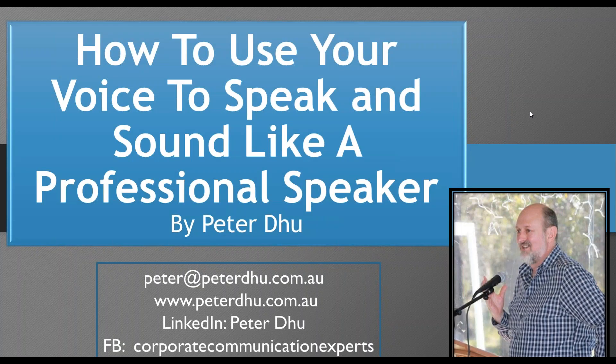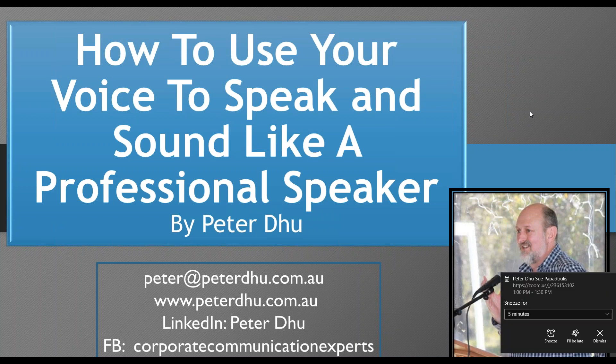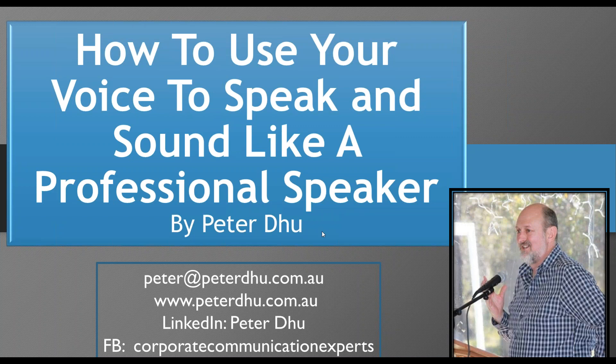Good afternoon, everyone, and welcome to the webinar: How to use your voice to speak and sound like a professional speaker. There are lots of things we can do with our voice, but one overarching principle is that our voice needs to indicate that we want to be there. It needs to indicate our passion, our sincerity, and it really needs to come through as interesting and engaging. In the 30 minutes I've got with you, I want to share some of the tips that speakers use and incorporate in their speaking style to add a bit of interest and put a bit of professional polish on you as a speaker.